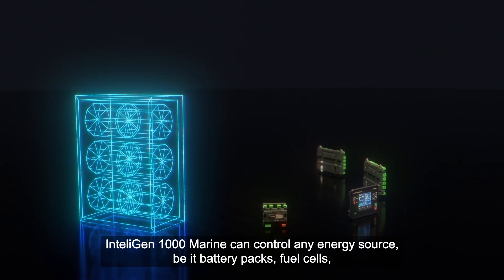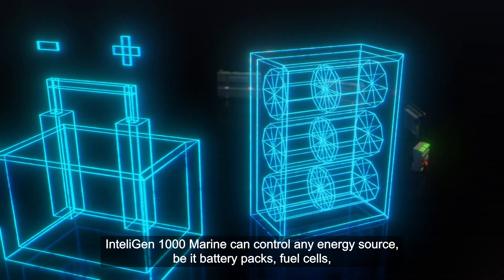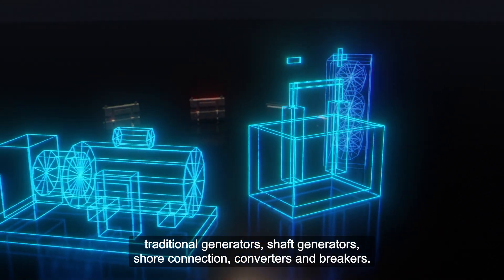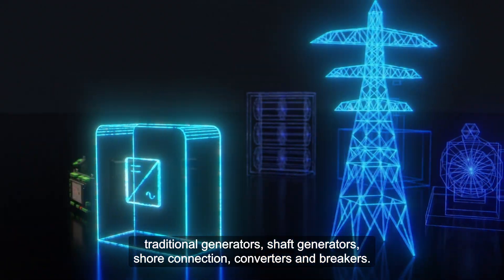IntelliGen 1000 Marine can control any energy source, be it battery packs, fuel cells, traditional generators, shaft generators, shore connection, converters, and breakers.